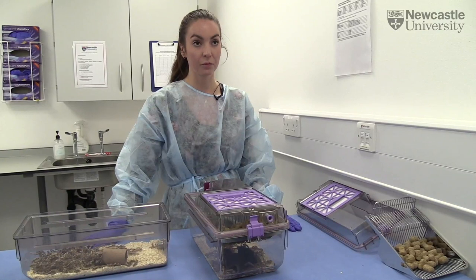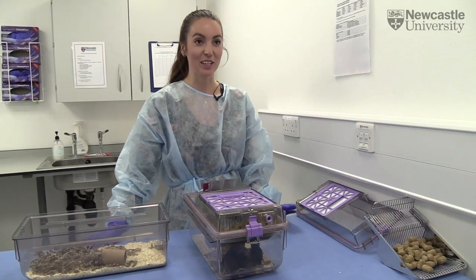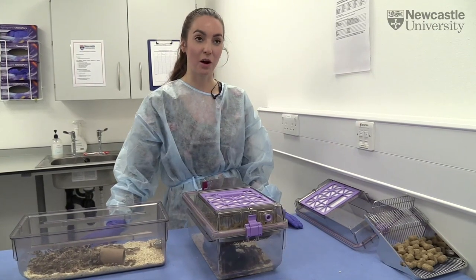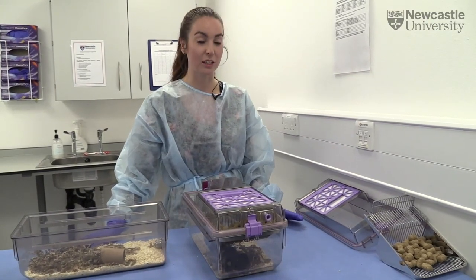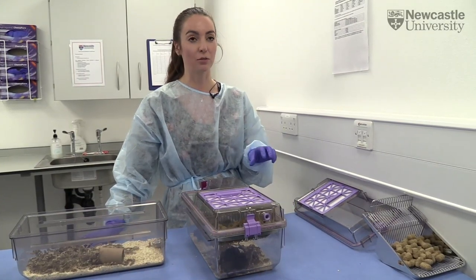So are you saying we shouldn't handle them by their tails at all? No, I'm not saying that. I'm saying that the most important part of handling the mice using these refined techniques — so using the tunnel — is actually getting them from the cage.